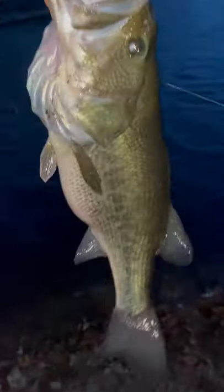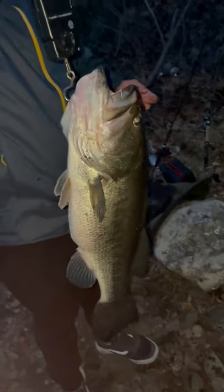Right after, another biggie came out to play. This one was slightly smaller but still a proper piglet, weighing in just under five pounds.